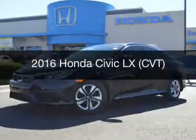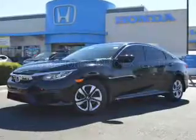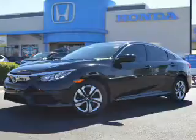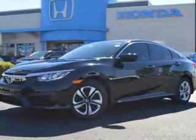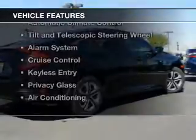This is a new 2016 Honda Civic. It's powered by front-wheel drive, a 2-liter engine, and a continuously variable transmission. The features include electric trunk,